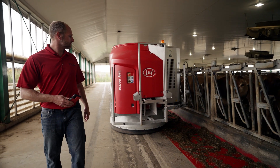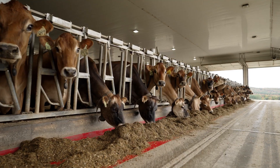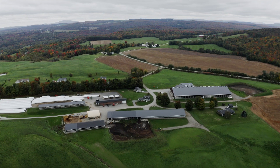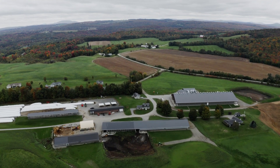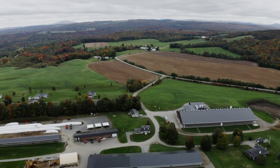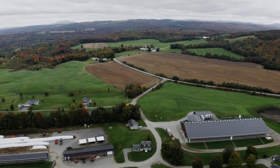I'm Josh Pullen. We're at Pullen Farms in Newport, Vermont, where we milk all Jerseys, about 360 of them, and we have about 800 on site with all the calves and heifers and everything. This farm's been in my family for 40 years. A lot of history on the farm. We wanted to keep the land and keep agriculture in this part of the state.